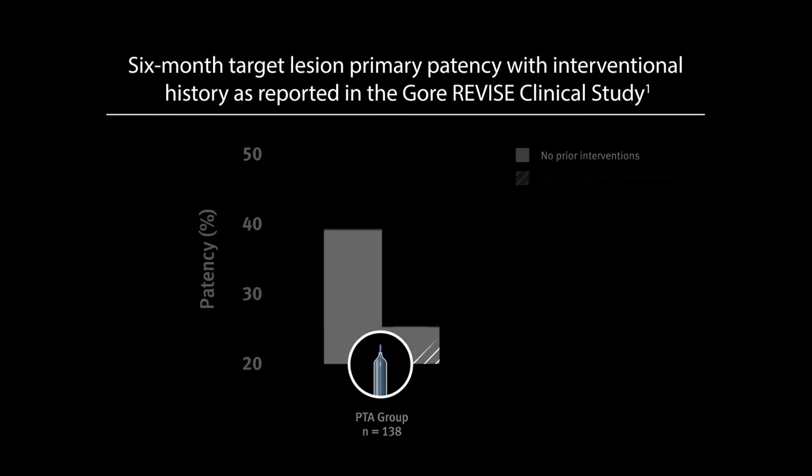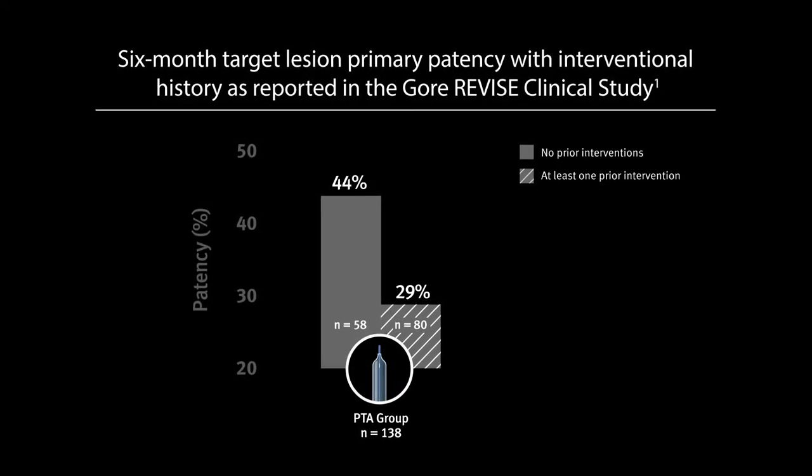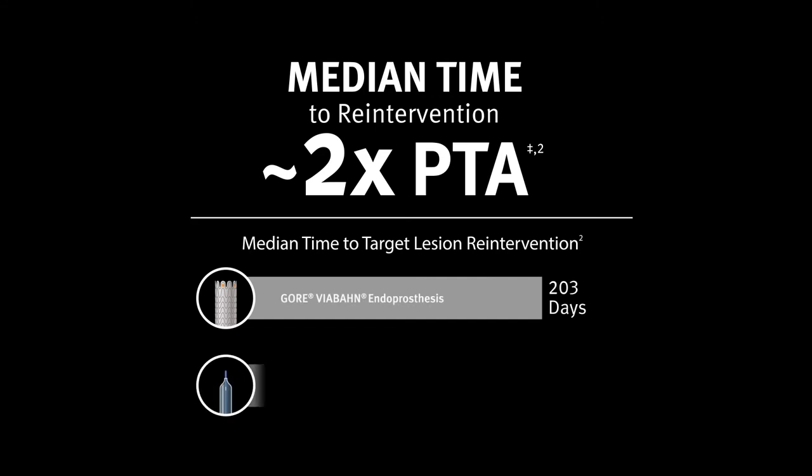The management of dialysis access with angioplasty has its limitations. We get to points where lesions don't respond anymore to angioplasty and we get aggressive re-stenosis, aggressive short-term stenosis, and recoil. In those instances there's really no other management that we can do. You can balloon things over and over, but there comes a point where you get unacceptable recurrent stenosis and unacceptable recurrent lesions, and from the patient's standpoint it becomes incredibly frustrating to have recurrent access issues.